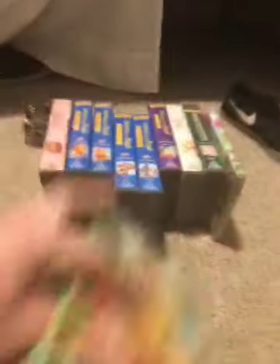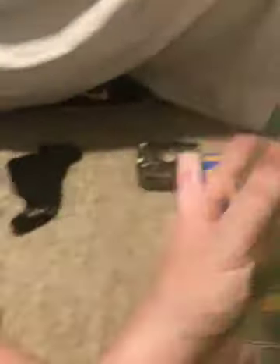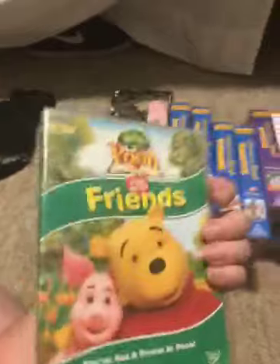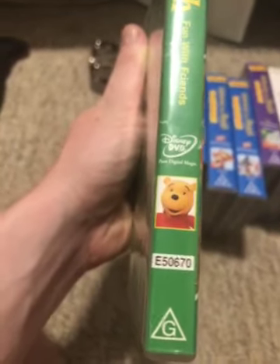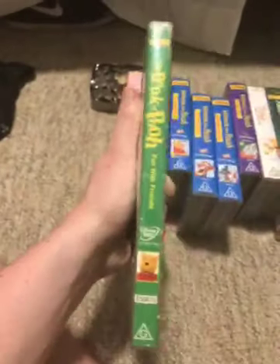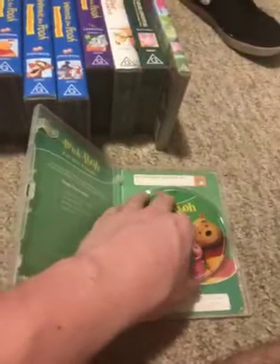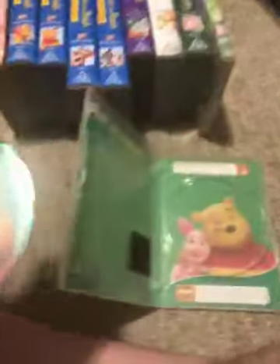Now I'll move on to these. First we have Book of the Pooh: Fun with Friends — I think around 2001 to 2003, I'm not sure. The catalog number is E50670. Here's the front, spine, profile picture of Winnie the Pooh, and the back. This was produced the same as Bear in the Big Blue House, you know. Here's the disc. The inside cover shows the left side with the chapters, and the right side shows a picture of Winnie the Pooh and Piglet.